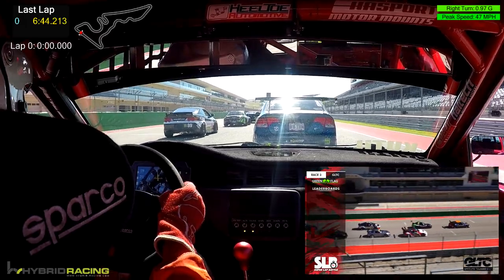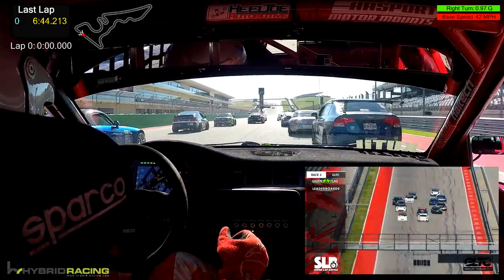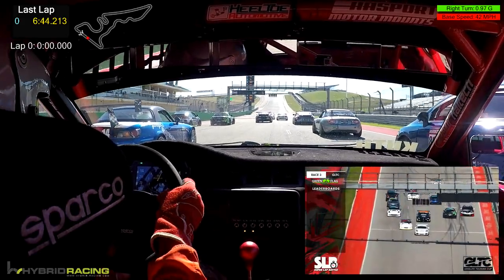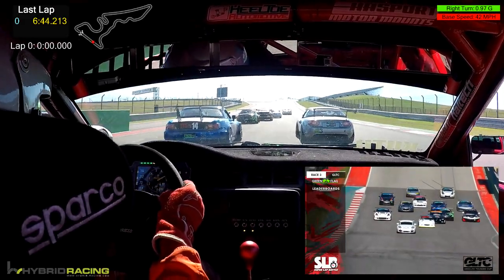Then Nissan 370Z in row number two, an S2000, another 370, an RSX and an MX-5. Green flag flies — we're racing in Gridlife Touring Cup, race number three. Four wide already! They're going to try it. Here comes Boysen up the inside in that front-wheel drive RSX.